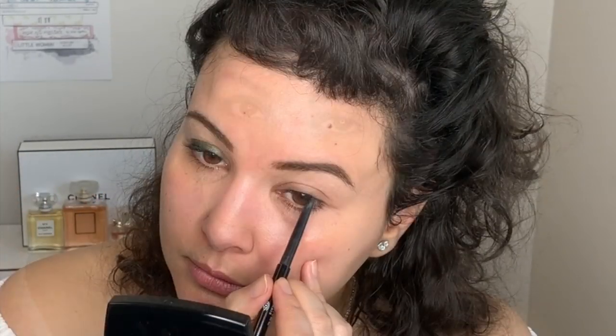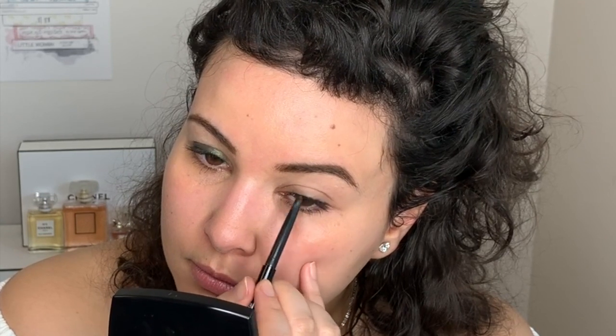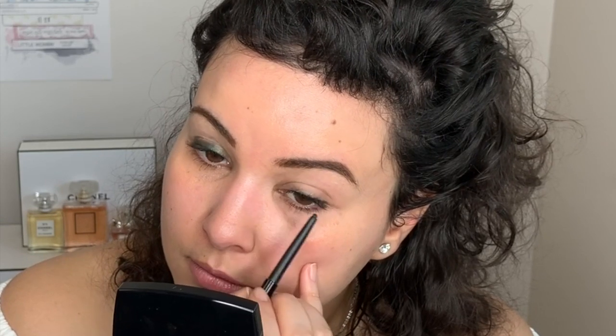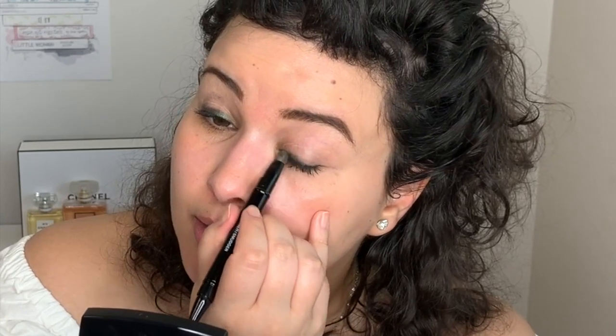I did one eye at a time because these waterproof liners tend to dry down pretty fast. They always do like one little swipe on the website and it's a perfect line — mine doesn't look like that. I have one eye that's more hooded so it tends to imprint whatever I have on the lid in a little halo.